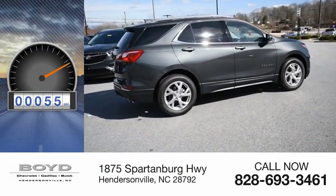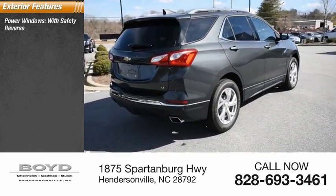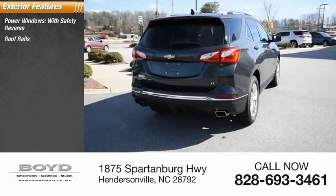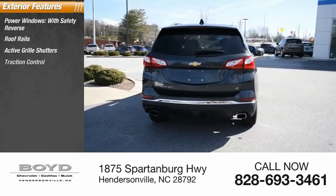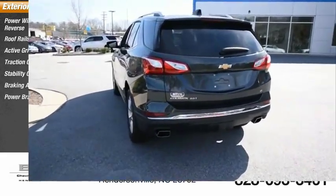This vehicle has less than 100 miles. Here are some of this vehicle's great options: power windows with safety reverse, roof rails, active grille shutters, traction control, stability control, braking assist, and power brakes.